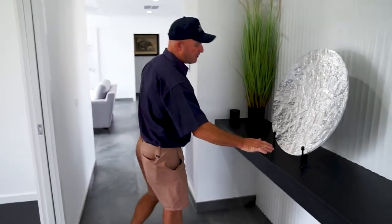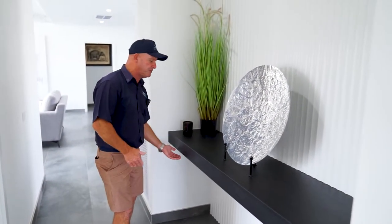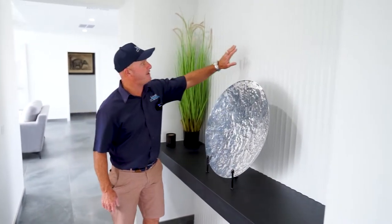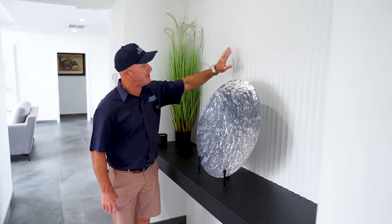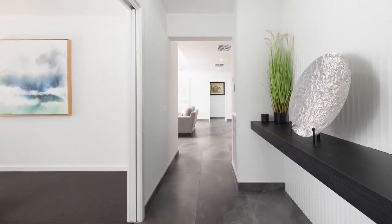The console is on the side in the passageway as you come through — it's a really nice feature. Sometimes we do these with drawers so you can put keys etc. in them. They have this panelling at the back, which is a really big feature. It's a new product that's come out and I absolutely love it.